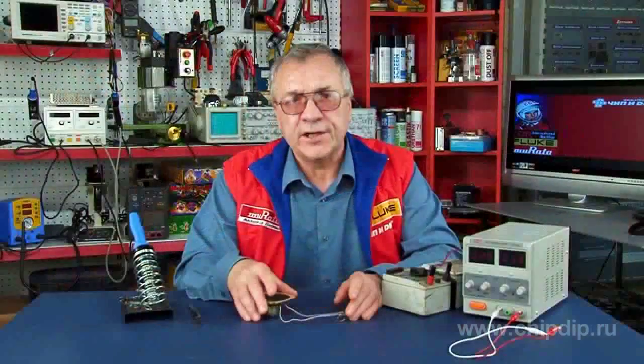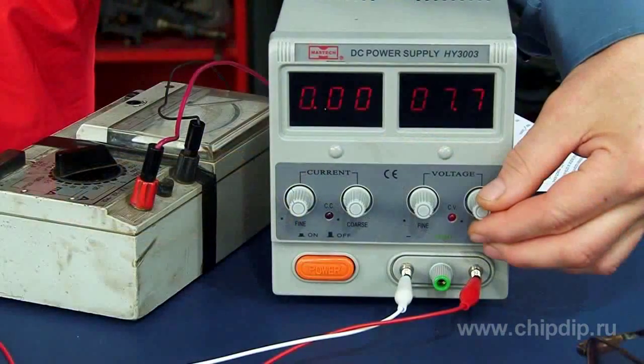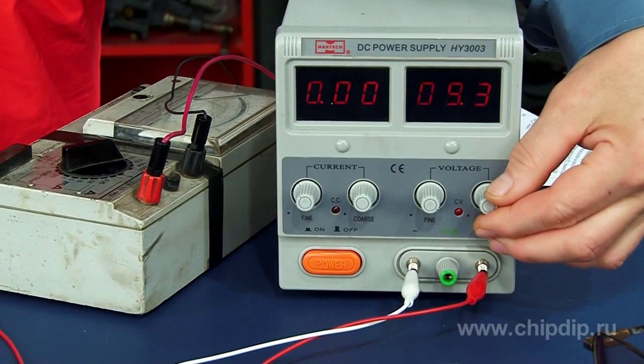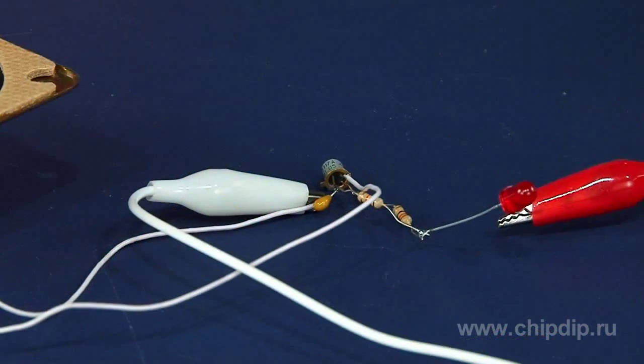The power supply voltage of the device ranges from 3 to 15 volts. At the same time, the volume of the sound changes accordingly. If you like to experiment, the device can also be connected to a power supply through a blinking LED.